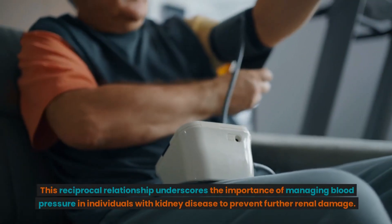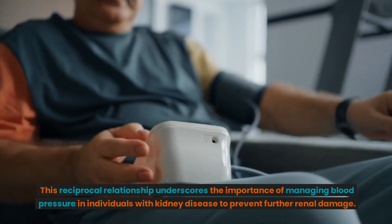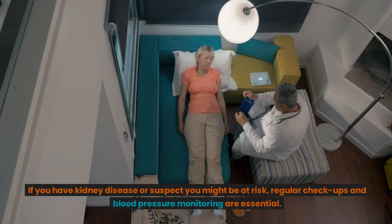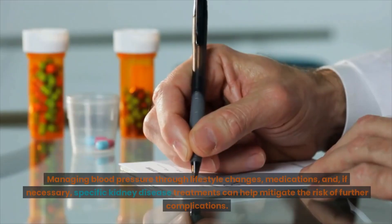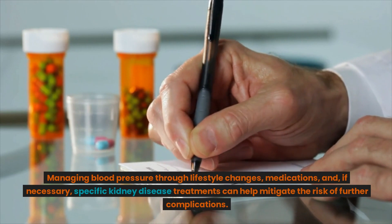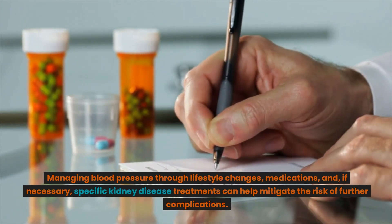This reciprocal relationship underscores the importance of managing blood pressure in individuals with kidney disease to prevent further renal damage. If you have kidney disease or suspect you might be at risk, regular checkups and blood pressure monitoring are essential. Managing blood pressure through lifestyle changes, medications, and if necessary, specific kidney disease treatments can help mitigate the risk of further complications.